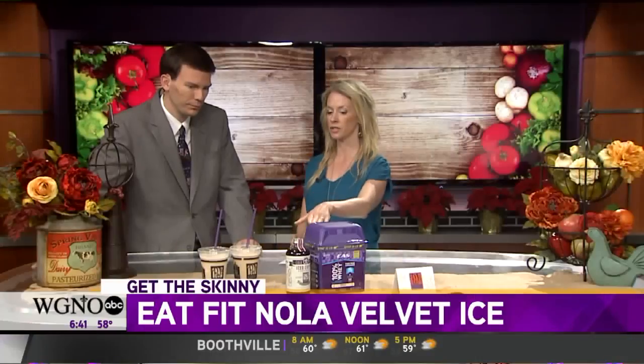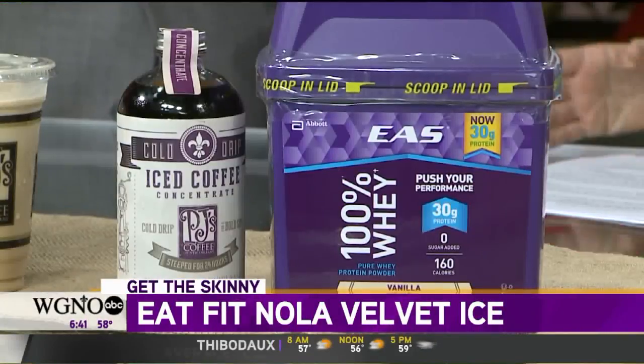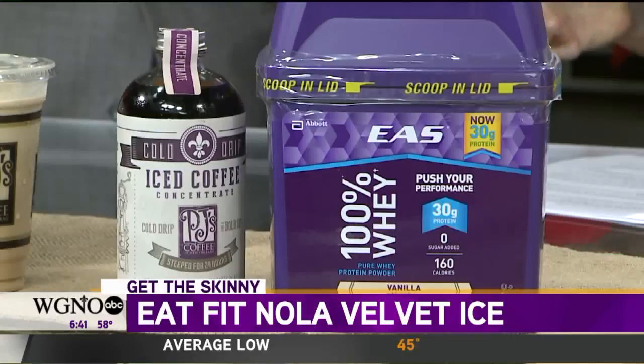The cold drip coffee concentrate is good stuff on its own — delicious. What we added to the usual velvet ice is EAS whey protein. A medium protein velvet ice has about 21 grams of protein, which is about what you'd get in three ounces of chicken breast — so roughly what you'd get from a three-ounce chicken breast, about 21 grams of protein.